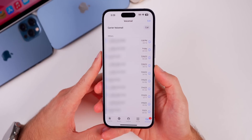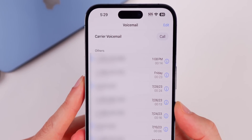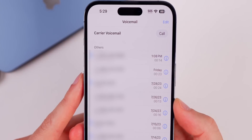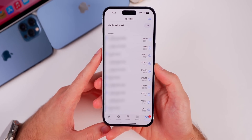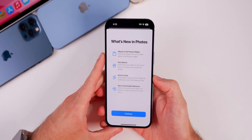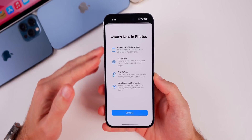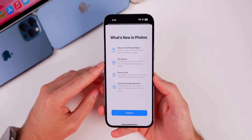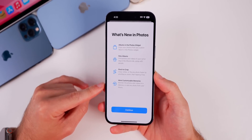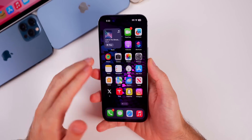In the Phone app, if you go to the Voicemail tab, there's a new option up top for carrier voicemail, where you can call your carrier's voicemail directly — that option simply wasn't there before. There's also a new splash screen in the Photos app when you open it for the first time, which outlines some of the new features in iOS 17, including albums in the Photos widget, Pets albums, pinch to crop, and more customizable memories.